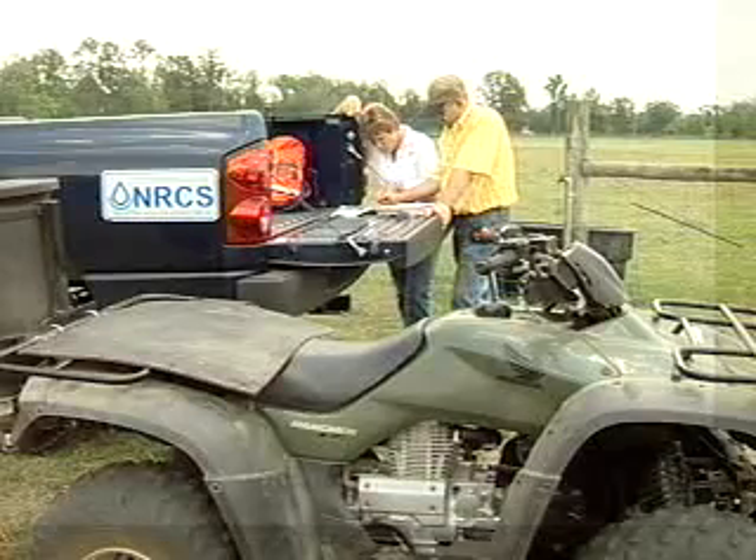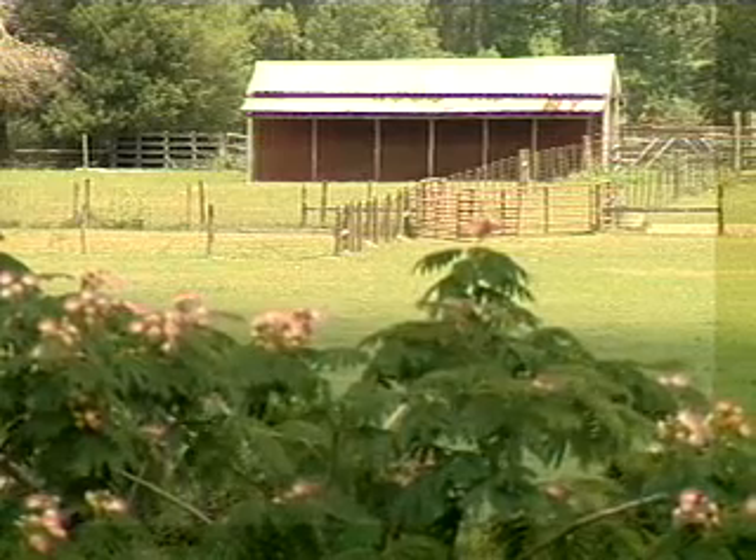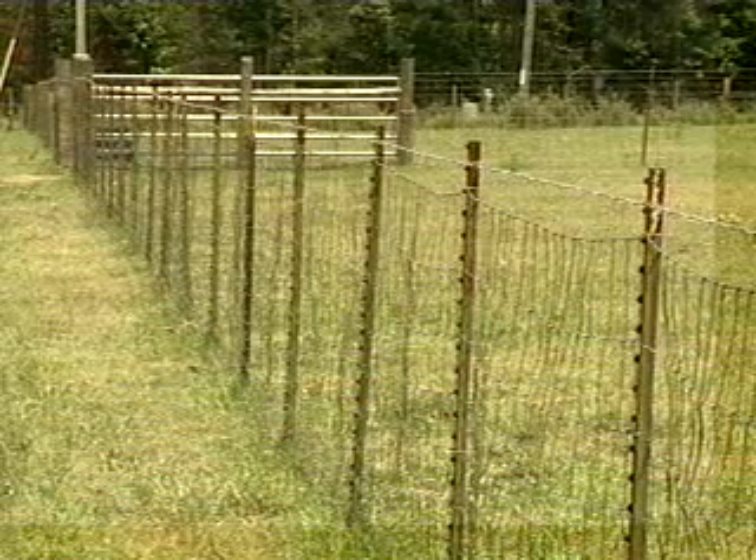As far as the technical assistance, that's where I think NRCS really comes into play because a lot of folks aren't aware of just pasture systems.